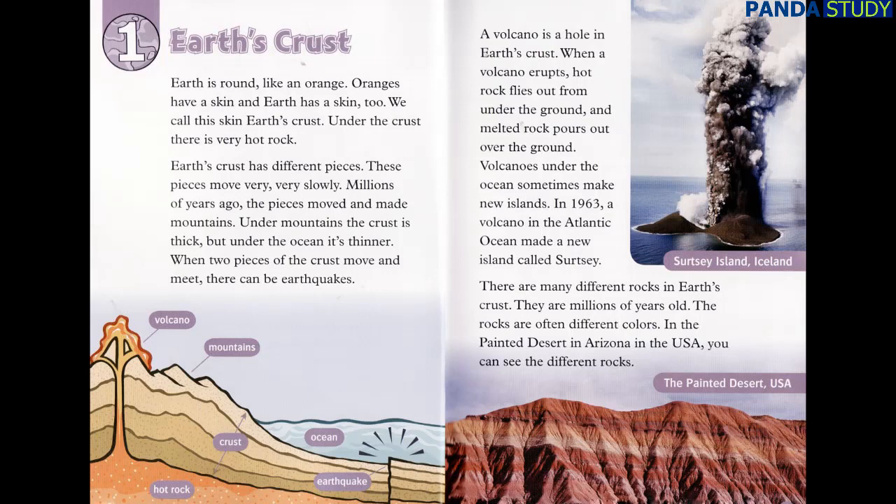Millions of years ago the pieces moved and made mountains. Under mountains the crust is thick, but under the ocean it's thinner. When two pieces of the crust move and meet, there can be earthquakes.